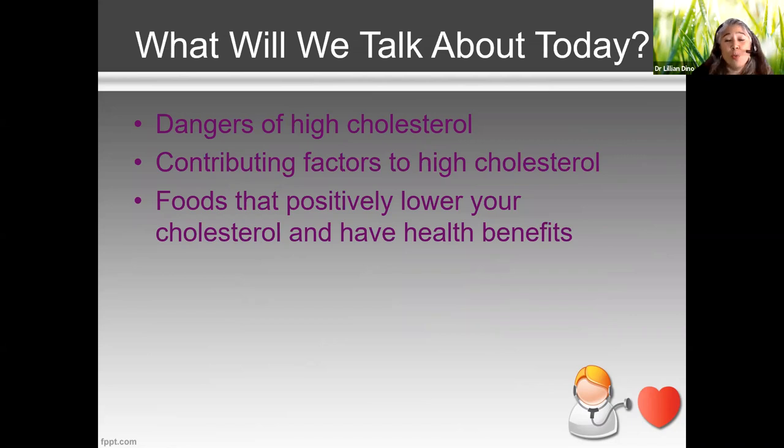Because if you're on medications, great, we need them, but what good is that if we can't couple it with lifestyle changes?